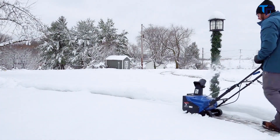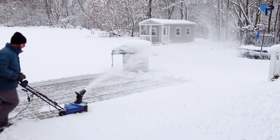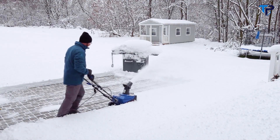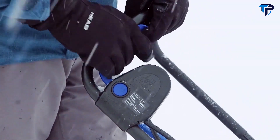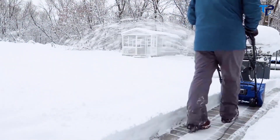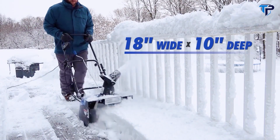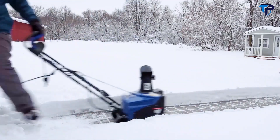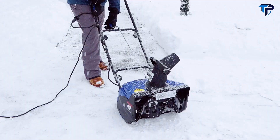Snow Joe provides all the performance of a gas machine with the eco-friendly convenience of electric power — no gas, oil, or difficult pull cords. Just plug in, power up, and clear a path right to the ground without damaging your deck or pavement. Cut a path 18 inches wide by 10 inches deep in a single pass, and Snow Joe's easy-glide wheels make it simple to turn and maneuver.